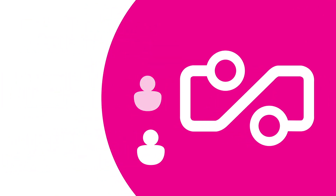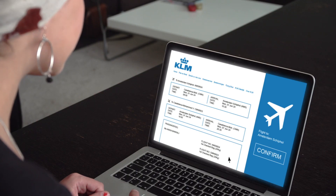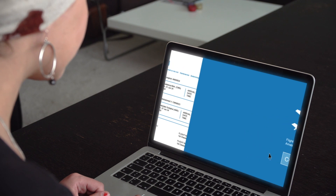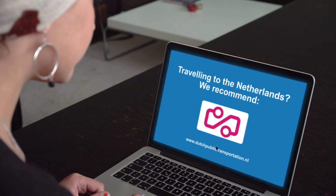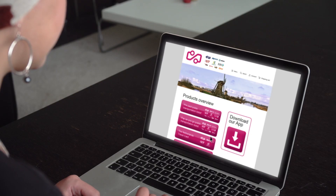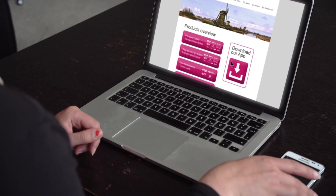The system also benefits international travelers who are not familiar with public transportation in the Netherlands. For some travelers, the service starts at the moment when they book a flight to the Netherlands. The airline website suggests to them to take a look at the Dutch public transportation website, where travelers can inform themselves about the workings of the system, routes, schedules, and available ticket options.